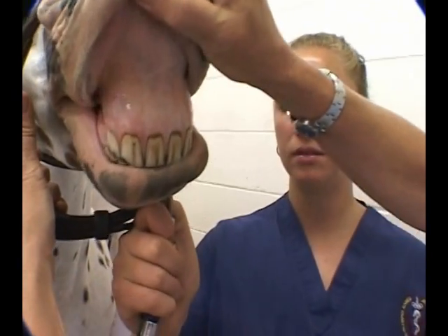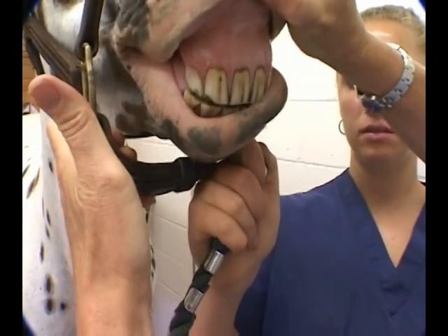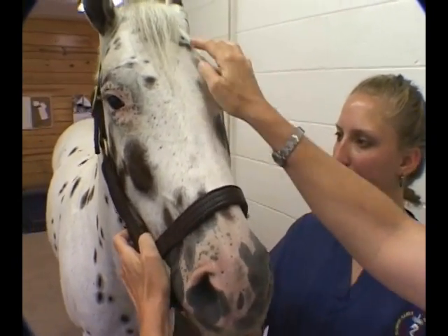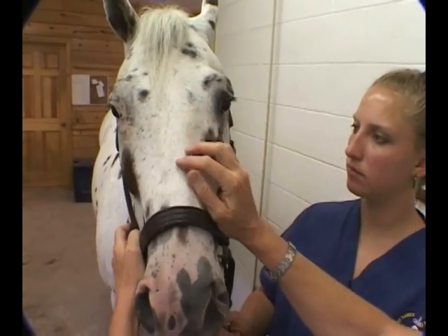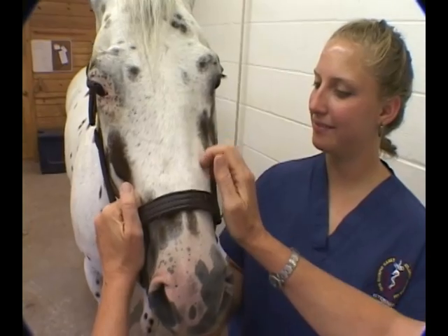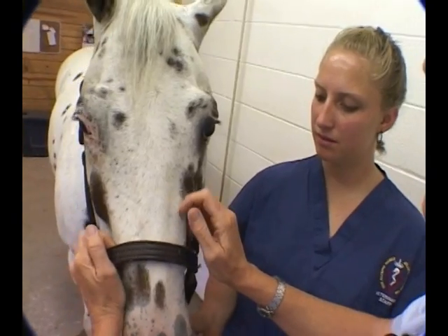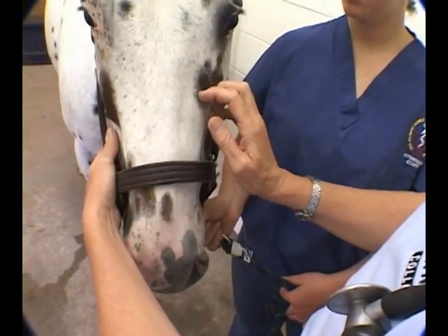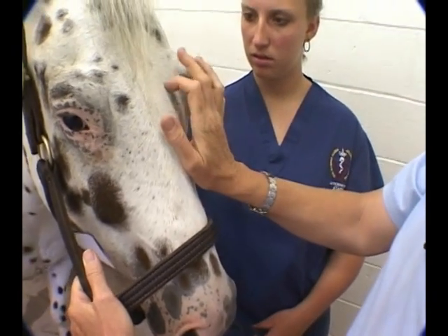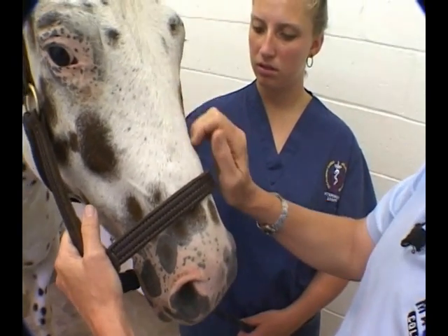While I'm here it's a good time to look at his mucous membranes. I'll lift his upper lip — see how nice and pink they are — blanch them and count: one, two seconds for them to come back. I want to look at his face for symmetry. His head is full of sinuses, and horses often get sinus infections that cause a unilateral nasal discharge. For a suspected sinus infection you might percuss the head, listening for differences in sound and dullness of tone.